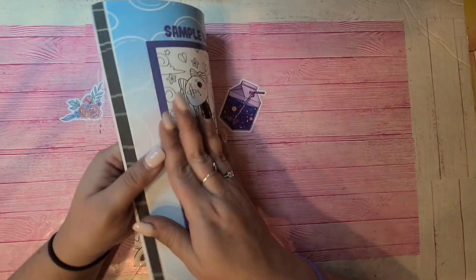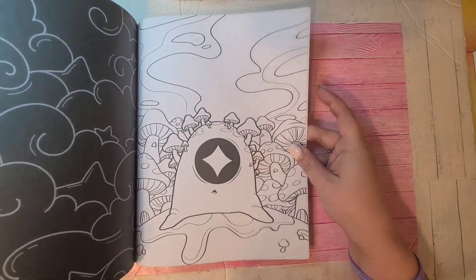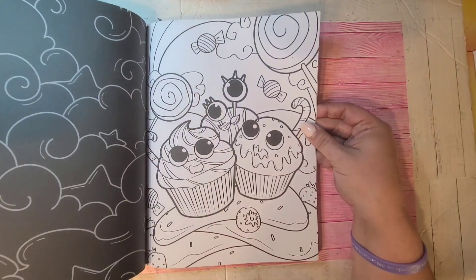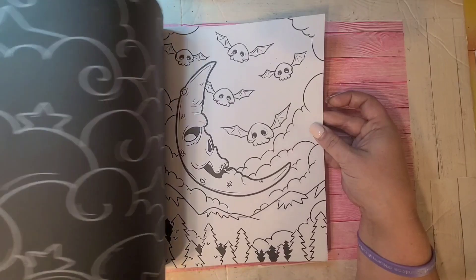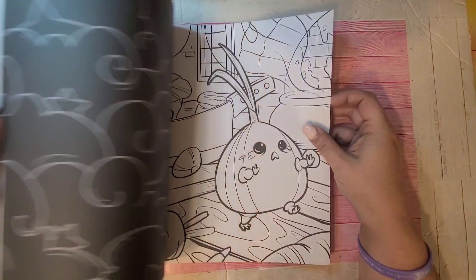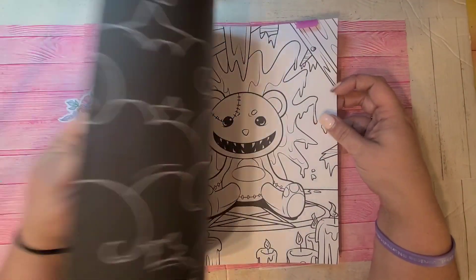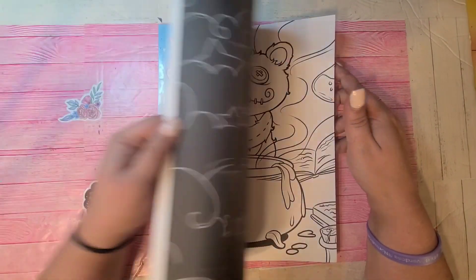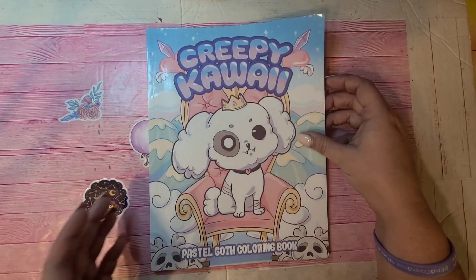Creepy Kawaii by Scary Trick Publishing was another one of my favorites from last year to color in. I love the little characters in this — like this little guy in a mushroom field, little bunny. I love these pages. This little guy I picture green — don't ask me why. He's so funny. This one I really had my eye on last year but never got around to coloring them. Little mustache, little bunny. That's Creepy Kawaii Pastel Goth by Scary Trick Publishing.